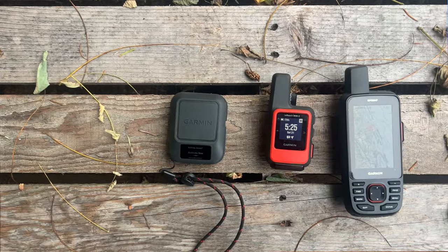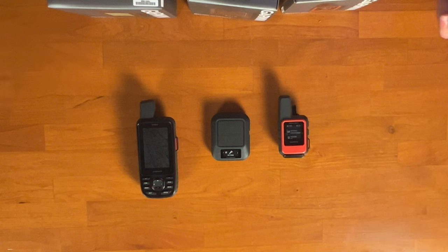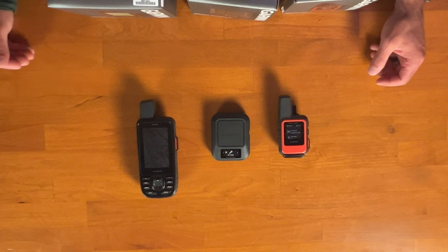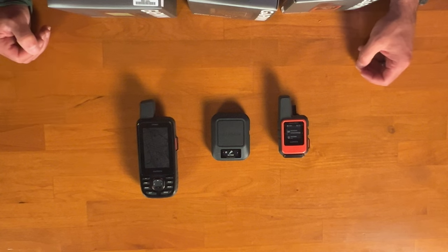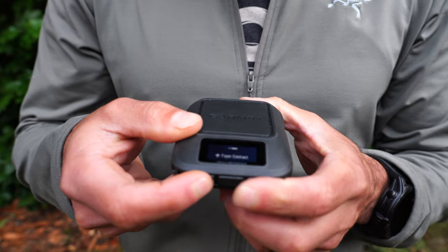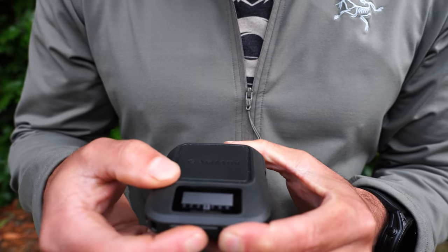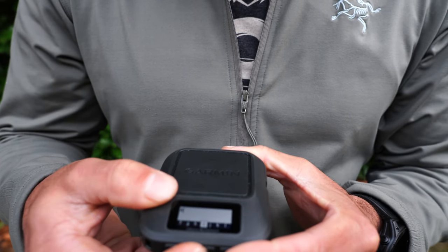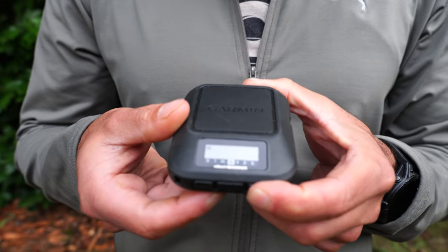Now let's talk about the messaging experience. All three can be paired with the Garmin Messenger app — that's really how the Messenger is meant to be used. It receives messages fast based on its higher wattage antenna, and when paired with your phone you can type messages just like a text message. If using it as a standalone device without your phone, you have to select each letter individually, which can become cumbersome and slow.